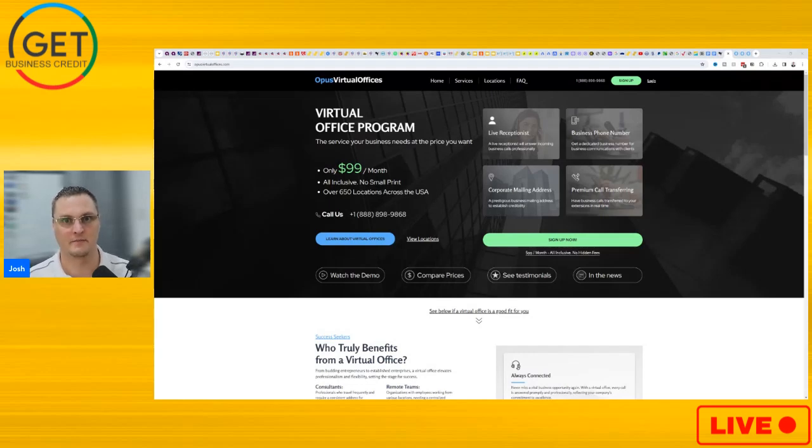Hey, what's up YouTube? It's Josh with the Get Business Credit YouTube channel. In today's video, we're going to be going over Opus Virtual Offices.